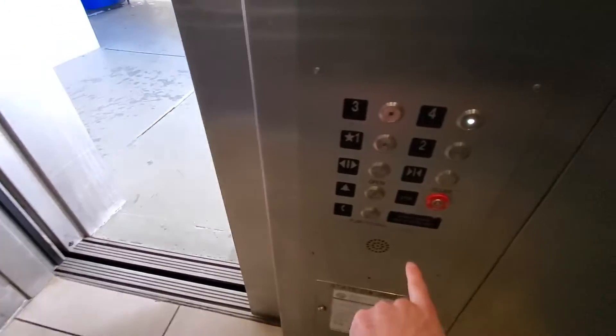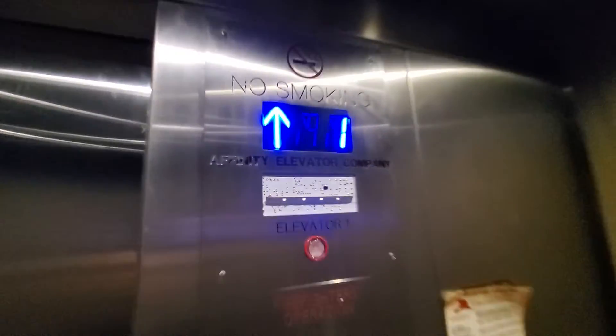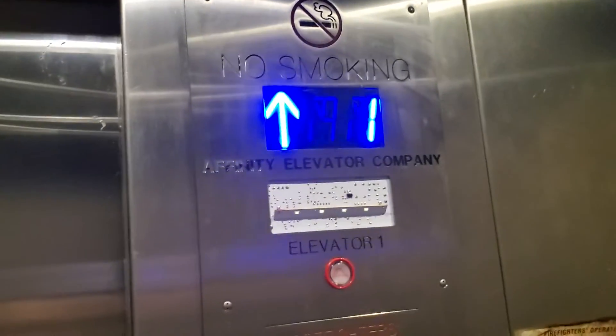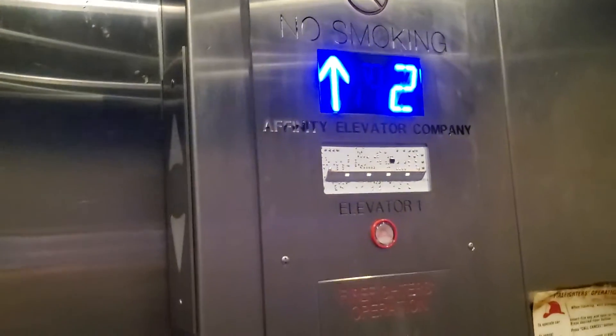Let's see if that works. I think the door closed button works. So this is an Affinity, which I guess the parent company is Montgomery, most likely.